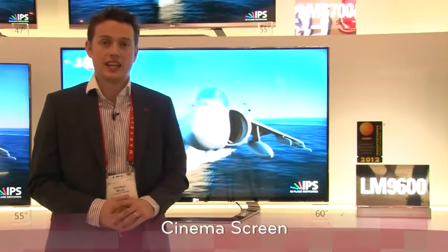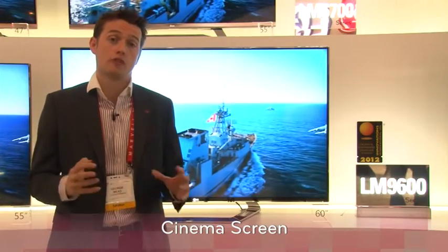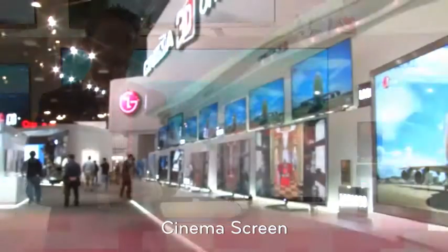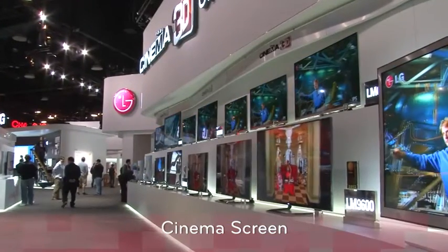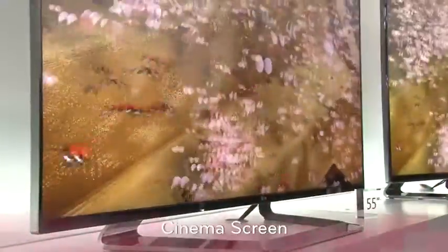Welcome to the LG stand at CES 2012. Behind me we have the stunning new television range that LG will launch from April onwards. We are very proud to announce that our new design, called Cinema Screen, has received a CES Innovation Award for its fantastic design.